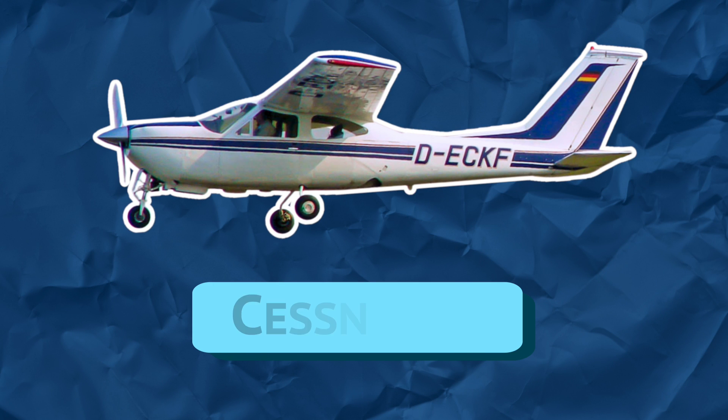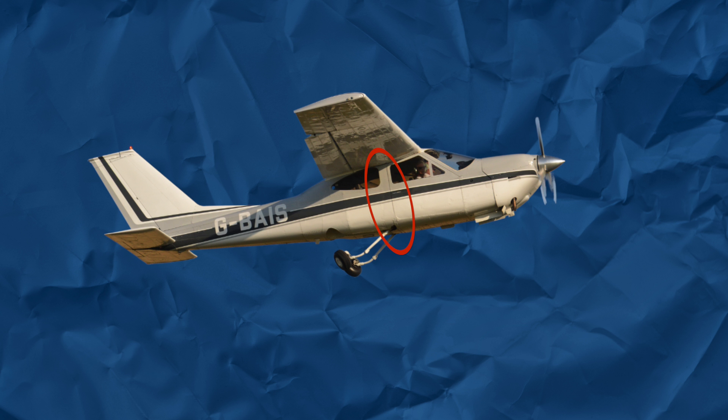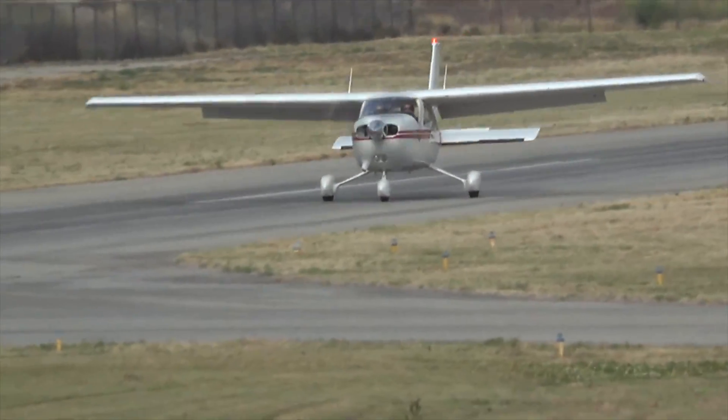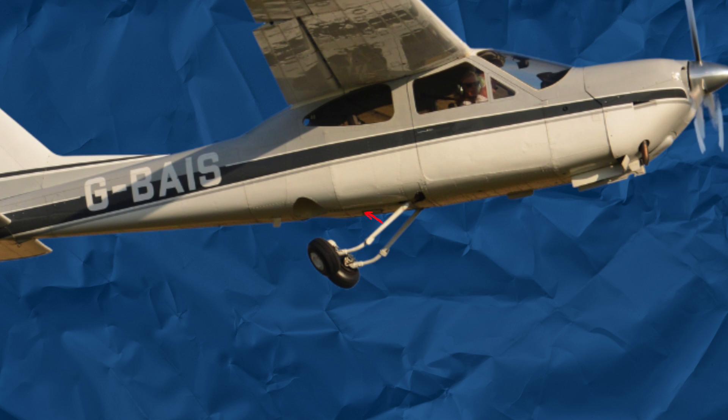The Cessna 177 Cardinal, introduced in 1968, was intended as a replacement for the 172, but it ended up being a separate model due to disagreements from the marketing department. It featured a strutless wing design and a steeply raked front windshield. The engineers wanted pilots to have better visibility when turning, so they moved the cockpit closer to the front of the wing. Initial versions of the Cardinal turned out to be not so land-o-matic, and Cessna had to make several changes for it to handle similarly to a 172. Cessna later introduced a retractable gear model before production ended in 1978.